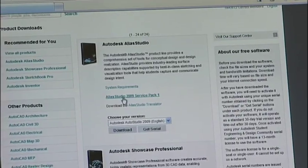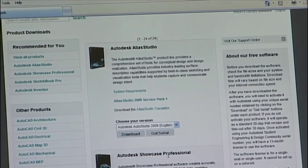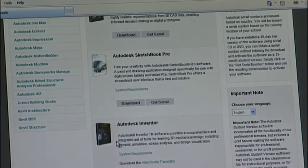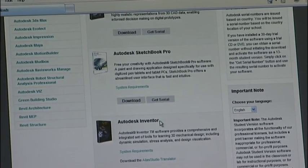The facilities available on the Student Community include software downloads. For us that's been a revelation — students can go away from the college in the first week of their course, download the software at home, and work from there. That is supported by curriculum material available on the Student Community, which complements the work we are doing within the college course itself.